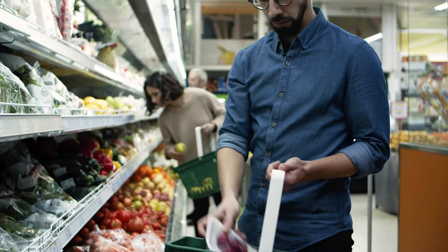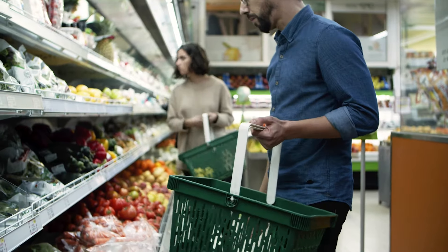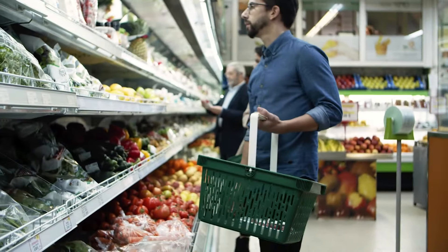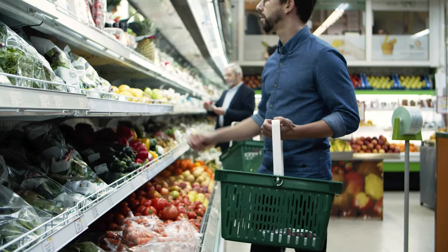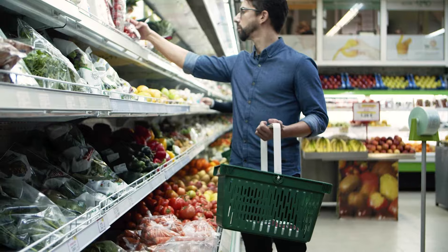One major example of a variable expense that most people will deal with is groceries. Most of us don't buy exactly the same things every time we go to the grocery store, nor do we make sure our groceries will last us the exact same amount of time. The price of your groceries will fluctuate, and you might have to get more groceries sooner or later than you did last time.